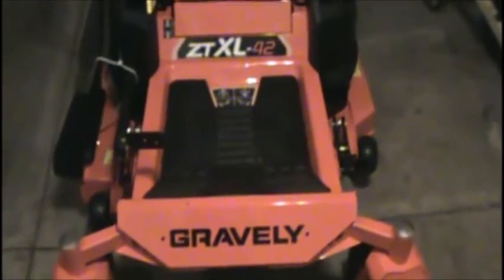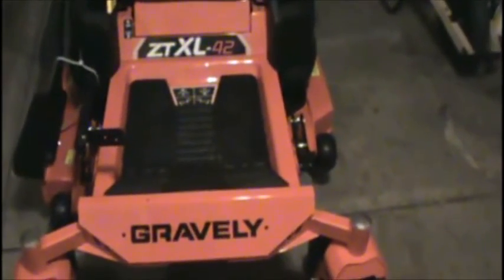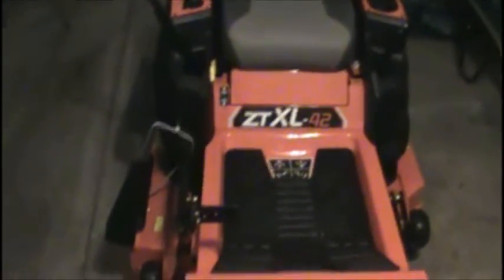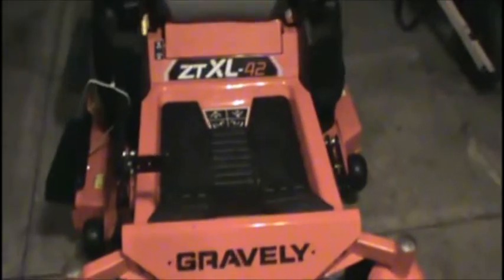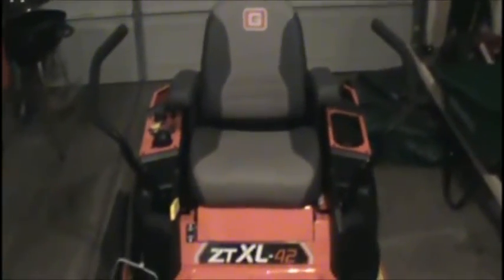This is what I bought — a Gravely ZT XL 42-inch cut. They only went to 42 and 52 in 2016, and this is a brand new mower, just unboxed and put together. I went with a 42-inch cut because for one I don't have a gigantic trailer and it's going to fit just perfect on mine, and for two it's going to get me into a lot more backyards.